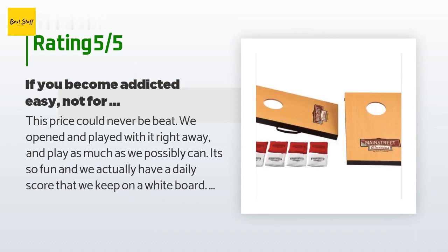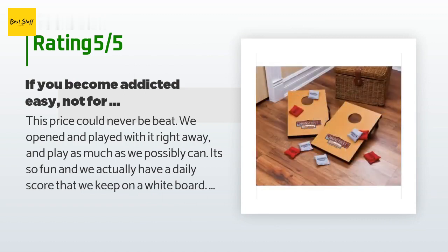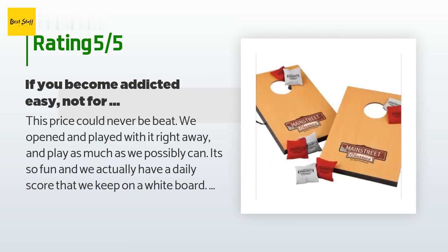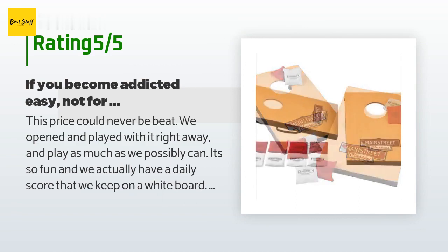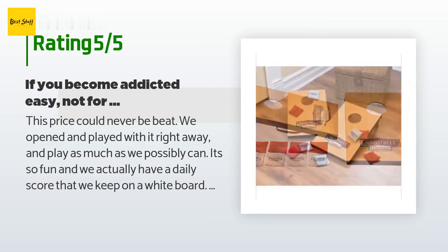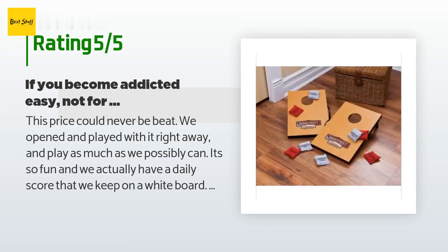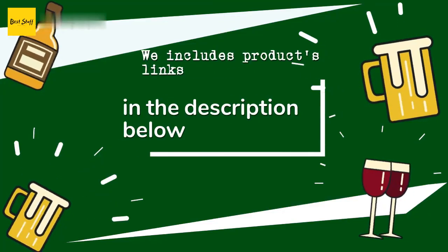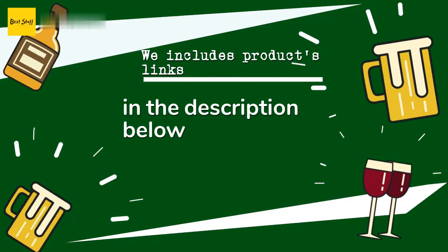A customer said: "This price could never be beat. We opened and played with it right away and play as much as we possibly can. It's so fun and we actually have a daily score that we keep on a whiteboard. Really good for a family game because it's competitive. It's so easy to carry around when you're on the go and just the perfect size. I couldn't be happier with this purchase."